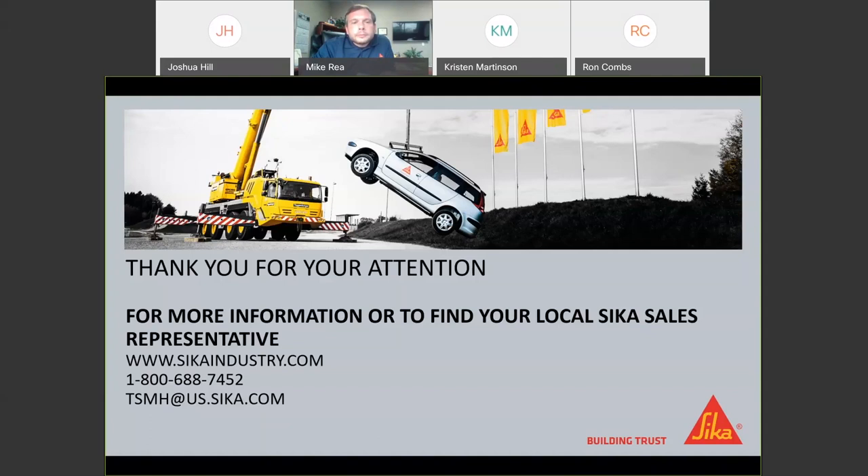That concludes the Q&A portion of the webinar. For further questions or additional information, please contact your local Sika sales representative or visit www.sikaindustry.com, or call customer service at 1-800-688-7452. Special thanks to Mike Ray for leading the webinar and sharing his expertise on the Sika PowerCure adhesive systems. Please fill out the quick post-webinar survey that will come up on your screen. Thank you all and have a great day.